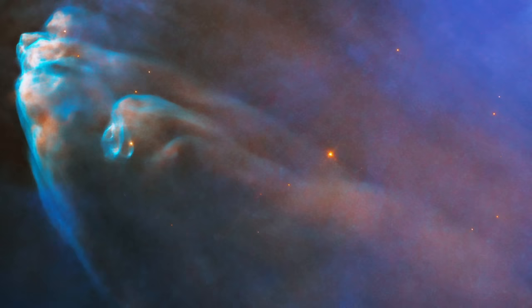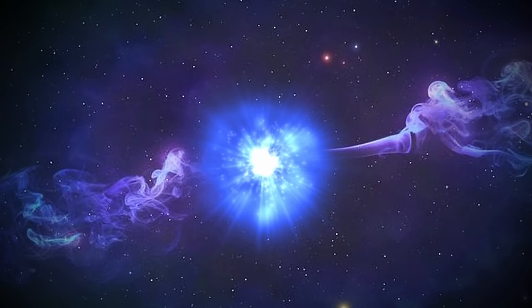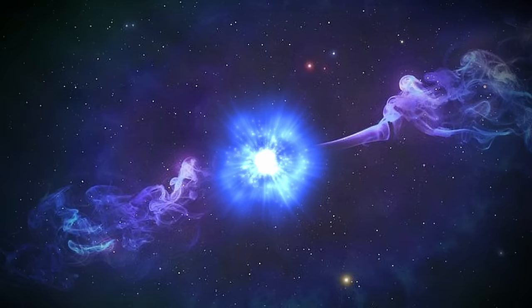The sheer size of HH-505 is noteworthy too, spanning several light-years across the cloud. This scale underscores the dynamic and energetic nature of the processes associated with young stars. These jets and outflows can travel at speeds of hundreds of miles a second, carving out channels in the surrounding material and contributing to the dispersal of the molecular cloud.